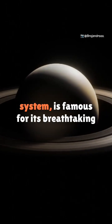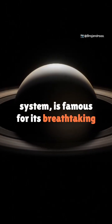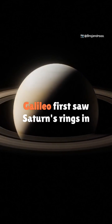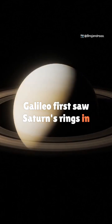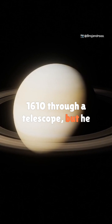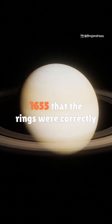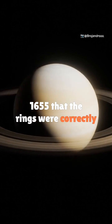Saturn, the jewel of our solar system, is famous for its breathtaking rings — but what are they really? Galileo first saw Saturn's rings in 1610 through a telescope, but he thought they were moons or ears. It wasn't until Christian Huygens in 1655 that the rings were correctly identified.